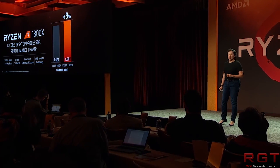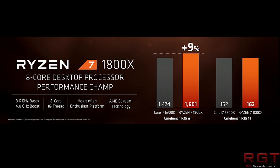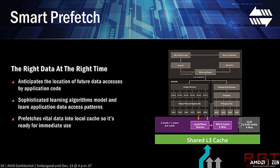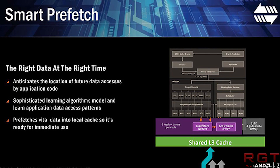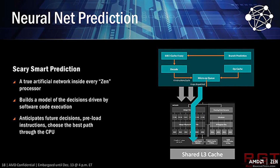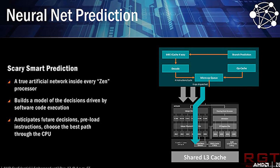Ryzen Pro has six SKUs in total, and obviously these differentiate themselves with the number of cores available, the clock speed, the amount of cache, and so on. Taking the Ryzen 7 Pro 1700X for example, it has a base clock of 3.5 GHz, boost of 3.7 GHz, 16 MB of L3 cache, and a 95W TDP. On the other hand, the Ryzen 5 Pro 1600 has six cores, 12 threads, 3.2 base, 3.6 boost, 16 MB of L3, three MB of L2, and a 65W TDP. Most of the specifications will sound very familiar to anyone with a passing familiarity with these processors.